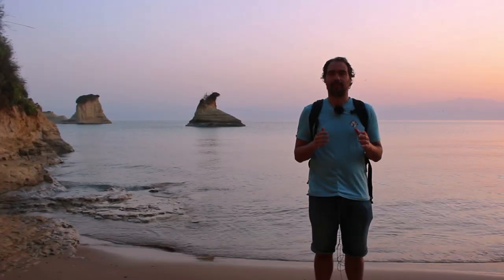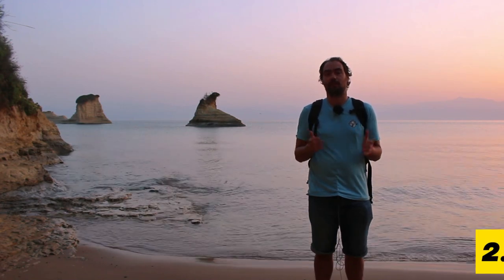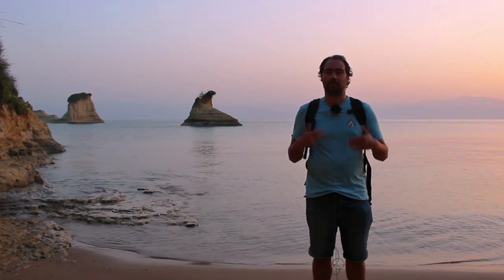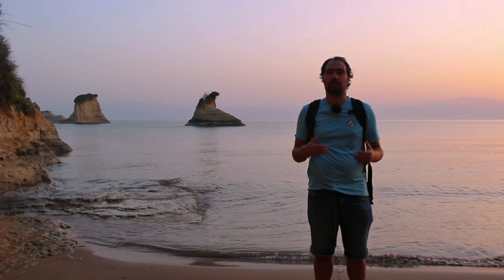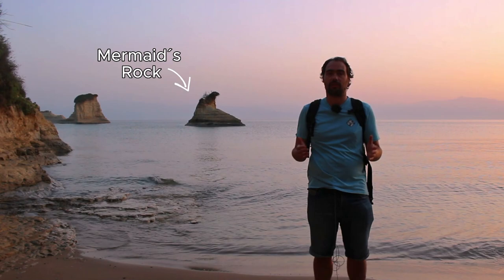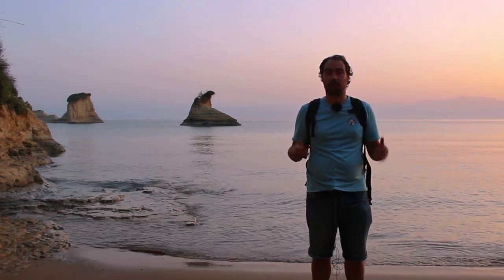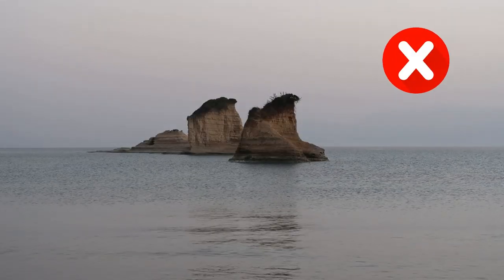Our next tip is also related to shutter speed, and is: keep it simple. Or, in other words, go for minimalist photos. To explain what minimalist photography means, let me use the example here. In these situations, we have to select our subject. In this case, I selected the rock here, which is called the mermaid rock. Once we have our subject, we have to isolate it — that's why I came to this part of the beach. Otherwise, if I were over there, both rocks would be in the same frame.